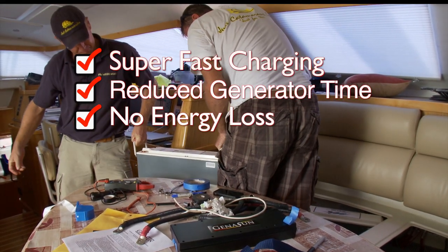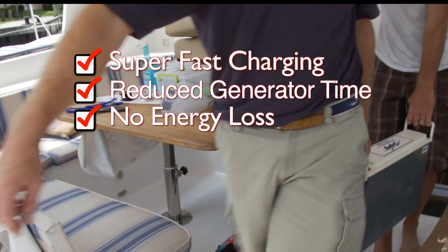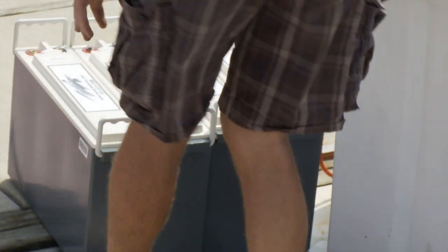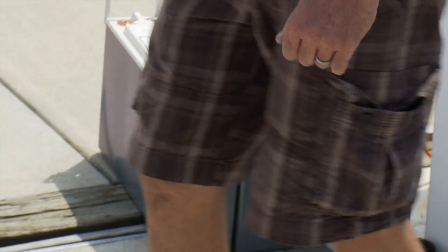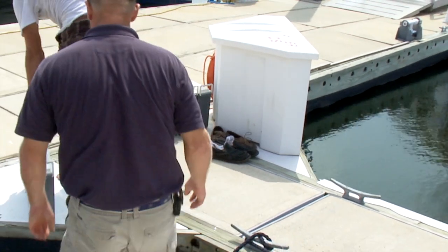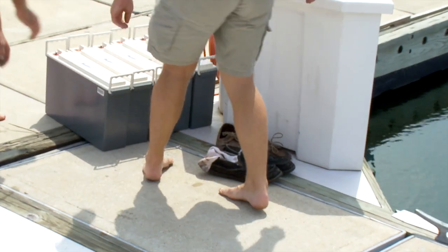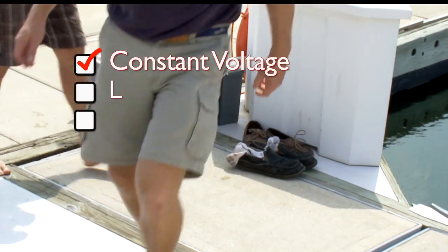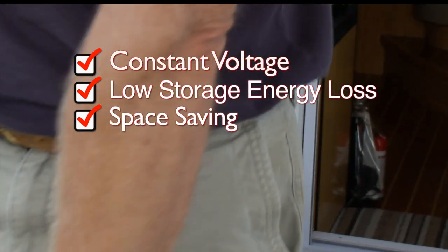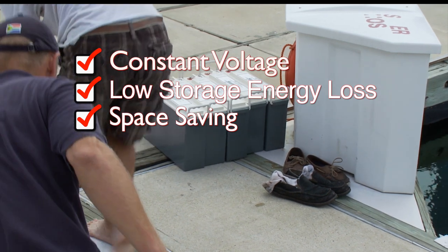Also, with lithium batteries, you get out almost all the energy that you put in. This is not the case with other batteries. With other batteries, as they discharge, their voltage drops. This is not the case with lithium, which provides a constant voltage throughout its discharge cycle. When the batteries are left without charge, they exhibit a low storage energy loss over time. And of course, they take up less space. In our case, we have an extra cupboard under the seat.